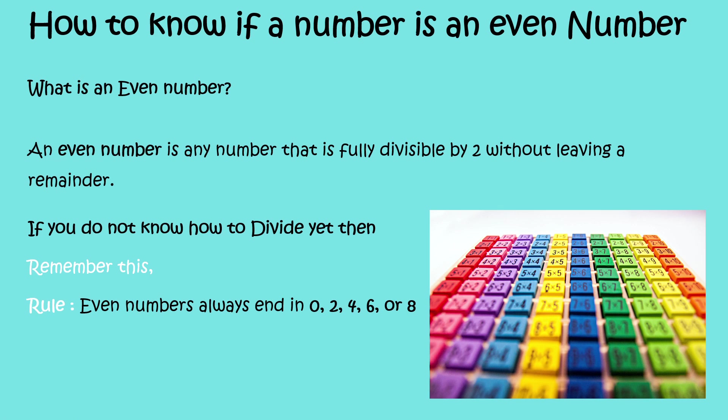How to know if a number is an even number. What's an even number? An even number is any number that is fully divisible by 2 without leaving a remainder. If you don't know how to divide yet, then remember this rule: even numbers always end in 0, 2, 4, 6, or 8.